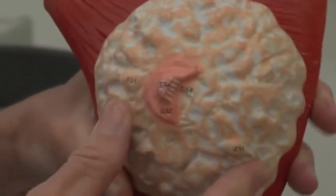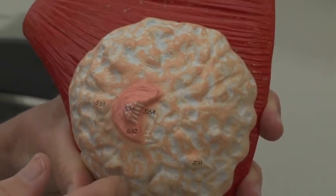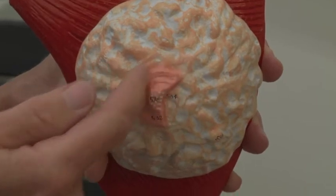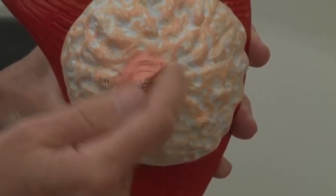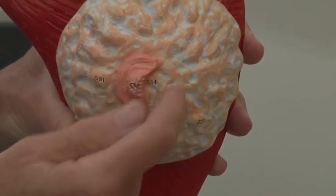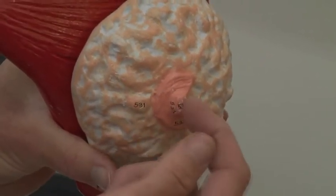Notice here on this breast you've got the glandular tissue — the alveolar tissue — mixed in with adipose tissue. It's been cut in half, but you have a darkened area here which has a thicker epithelium on it. That is known as the areola, and then at the tip of the areola you have the nipple, where the lactiferous ducts open into.